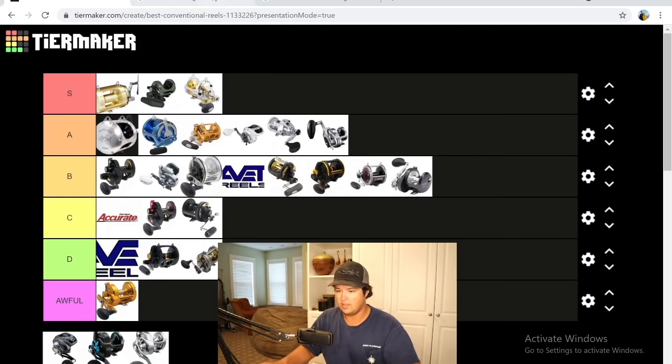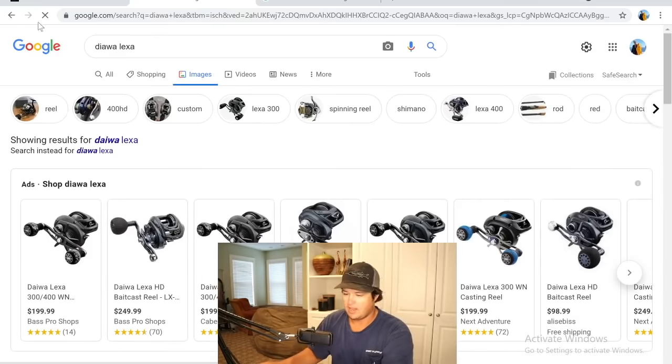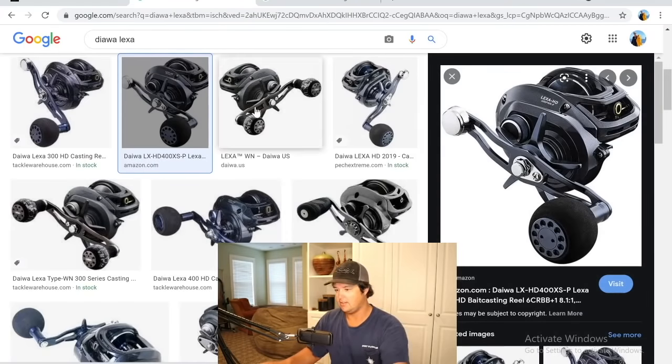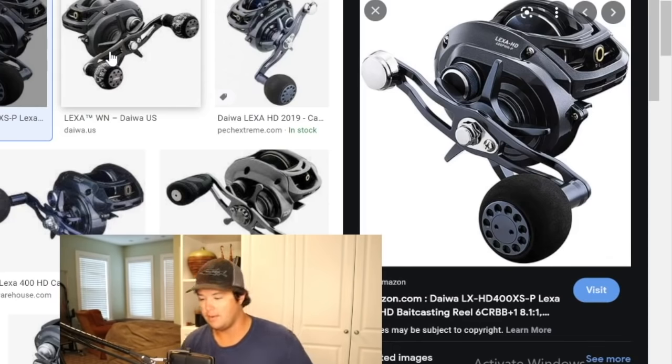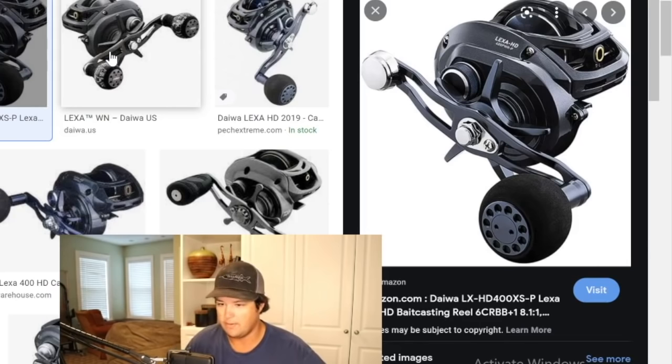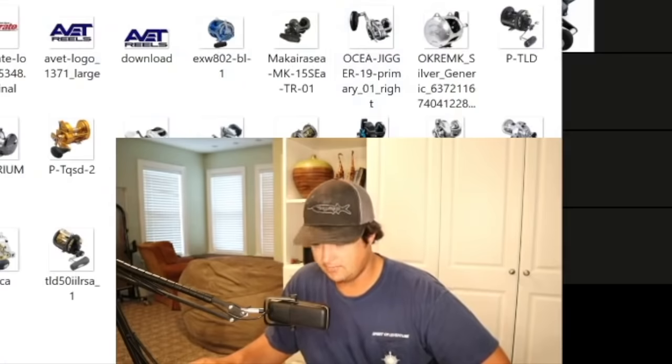Now going to Daiwa — the Daiwa Lexa. This is Daiwa's answer to the Tranx: similar size, a little bit smaller, a little less power, but casts just as well. Awesome casting reel — you could handle bigger tarpon up to about 100 pounds on it, a struggle but doable. Really good surface iron reel for California yellowtail. All-around solid reel — definitely not as good as the Tranx, but a solid B. I'll put it at the end of B.